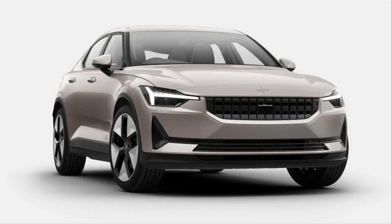The 2023 Polestar 2 reaches for space with two new color and wheel options. The Polestar 2 is going to Jupiter, and yes, its color options are a little stupider.